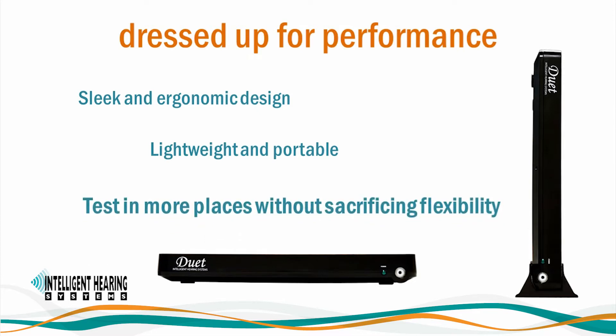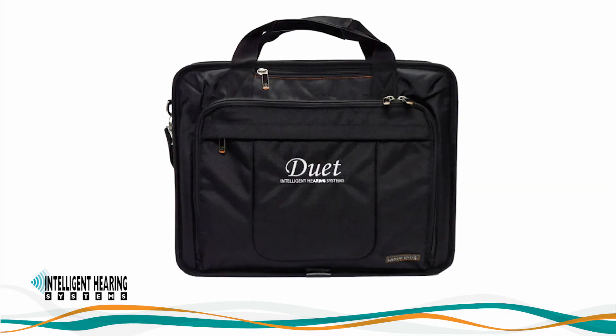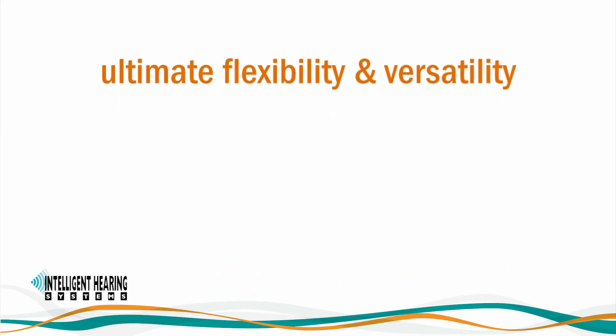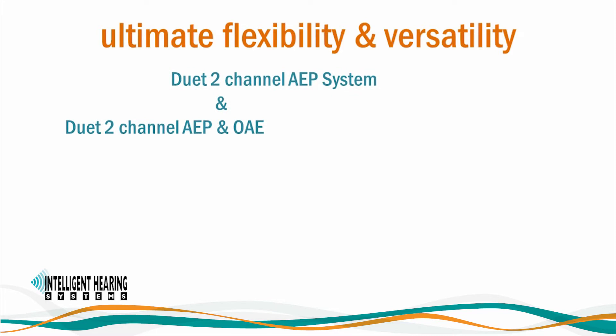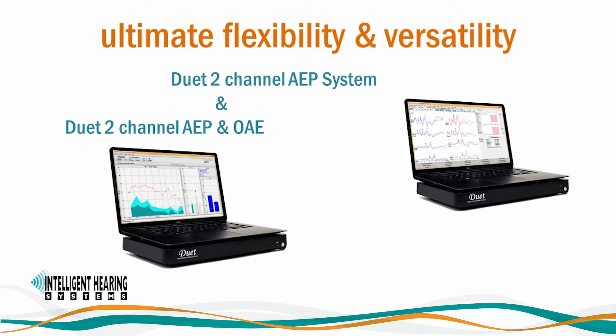Using the Duet means testing in more places without sacrificing quality and flexibility. If you need to transport your Duet, we offer a convenient carrying bag that makes it easy to take your Duet, cables, computer, and supplies. The Duet is the ideal tool for clinicians. We are pleased to offer two base packages: a Duet 2-channel AEP system and a Duet 2-channel AEP and OAE system. The IHS flexibility you have come to rely on is still there, and we have gone a step further in simplified upgrades. If you purchase an AEP-only system, you will be able to upgrade to OAE at a later time with minimal or no downtime.